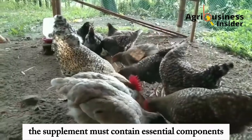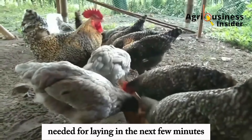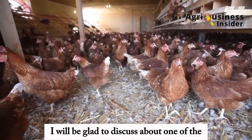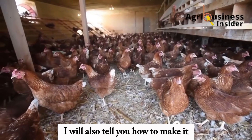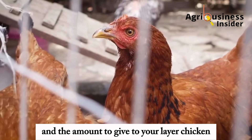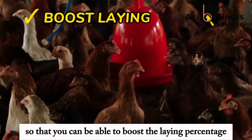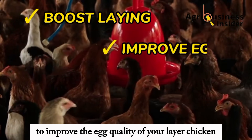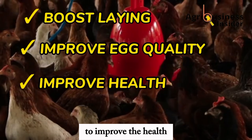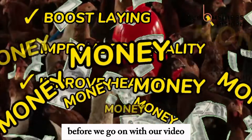To do this, the supplement must contain essential components needed for laying. In the next few minutes, I will be glad to discuss about one of the best layer chicken supplements. I will also tell you how to make it and the amount to give to your layer chicken so that you can boost the laying percentage, improve the egg quality, improve their health, and ultimately make a lot of money.